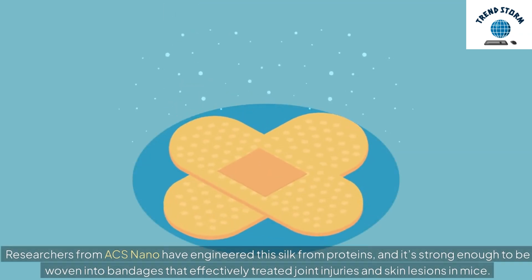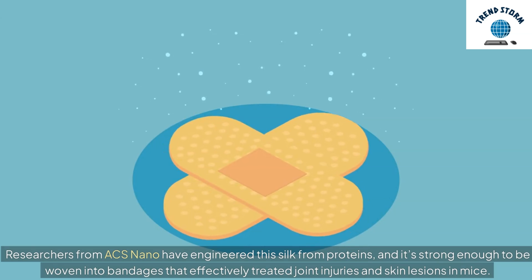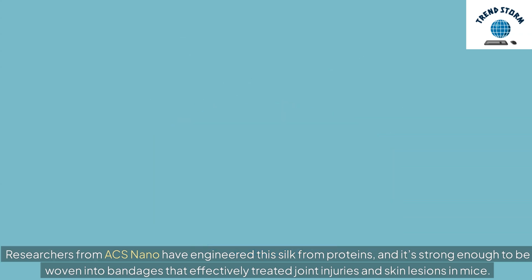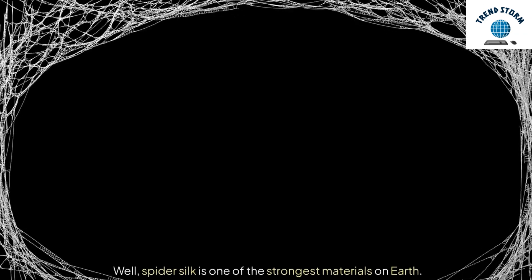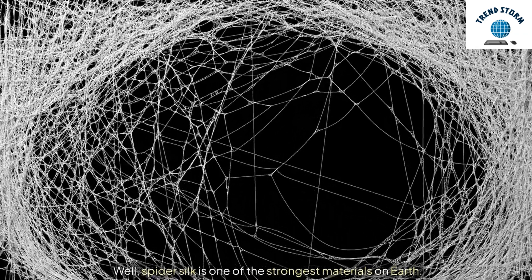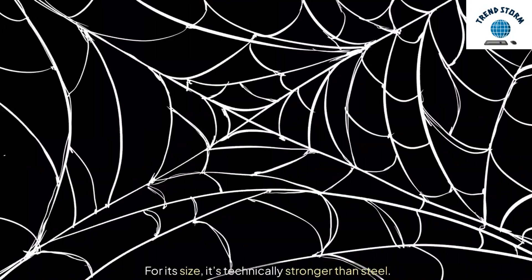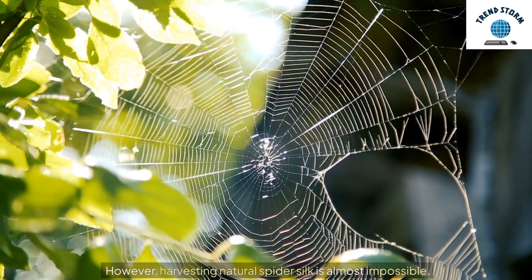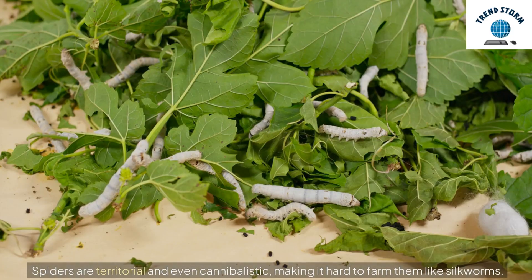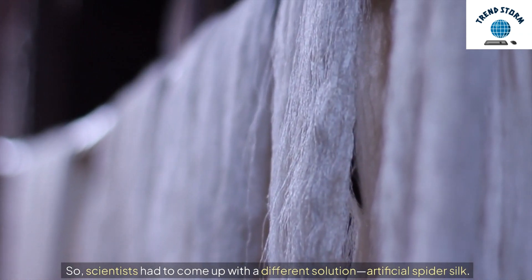Researchers from Axe Nano have engineered this silk from proteins, and it's strong enough to be woven into bandages that effectively treated joint injuries and skin lesions in mice. Why spider silk? Spider silk is one of the strongest materials on Earth — for its size, it's technically stronger than steel. However, harvesting natural spider silk is almost impossible. Spiders are territorial and even cannibalistic, making it hard to farm them like silkworms. So scientists had to come up with a different solution: artificial spider silk.